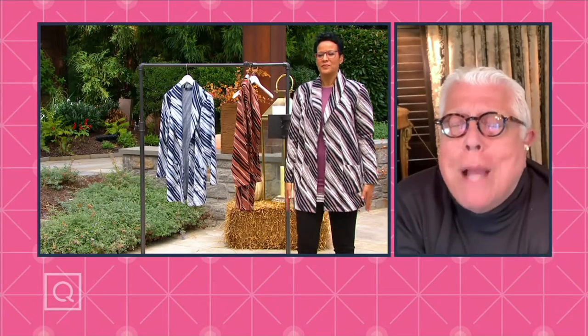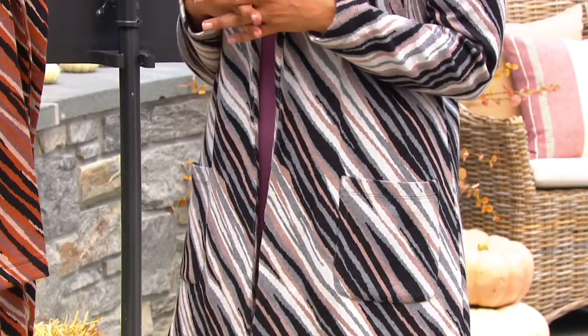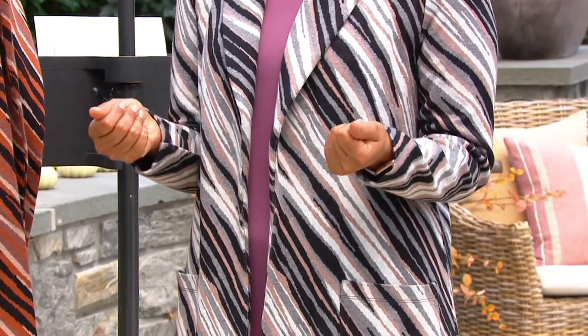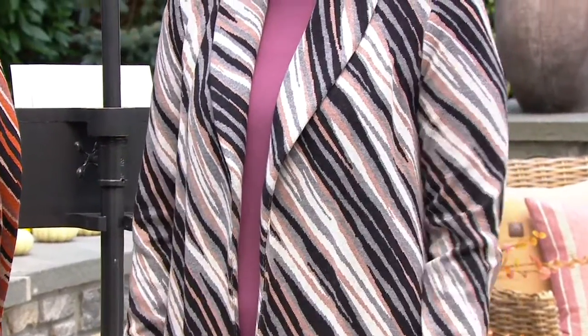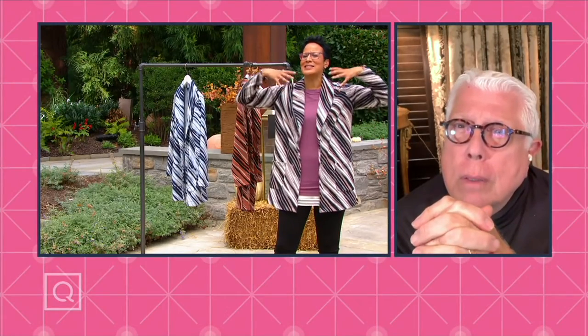So many of my friends who went back to Europe who were visiting — I don't have the sample here because they swiped it. They said, 'We got to take this with us.' They couldn't believe the feel. It is so soft. And I do want you to notice it's duster length, it's fingertip length. You've got a beautiful collar, but it's not oversized — it's just a perfect portrait-framing collar.